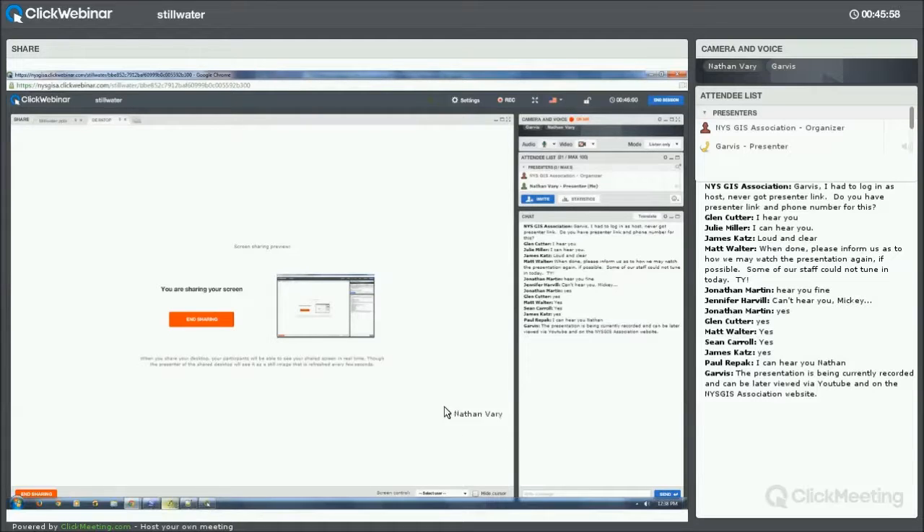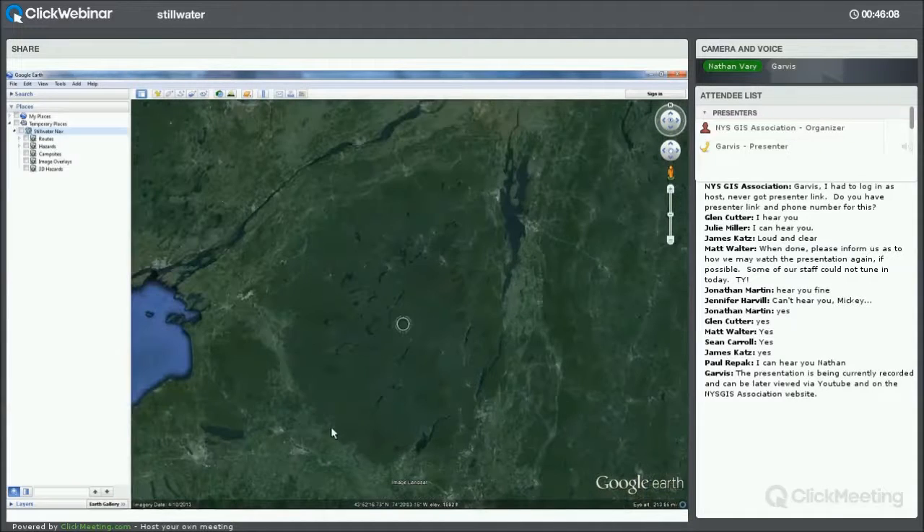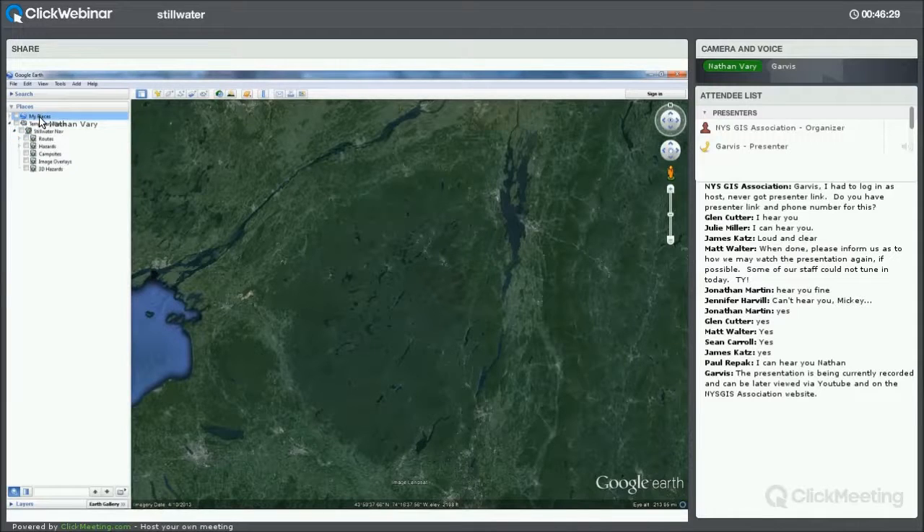Garvis, just let me know if this isn't working. Here's the Adirondack Park, the dark green area. I've loaded up the network link from my website, which loads up the data. When you first load it up, it just shows as temporary. All you have to do is right-click on it and save to My Places — it'll move up into that section, and that will be available every time you open Google Earth from that point forward.